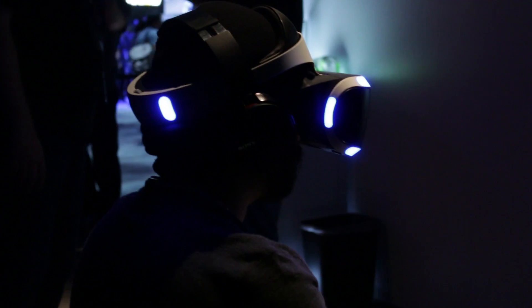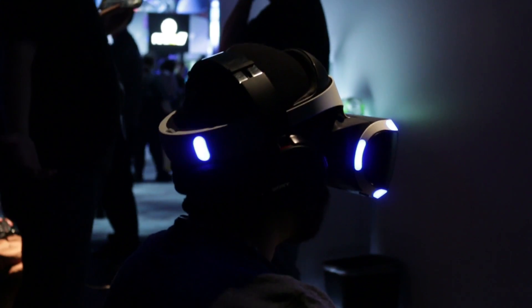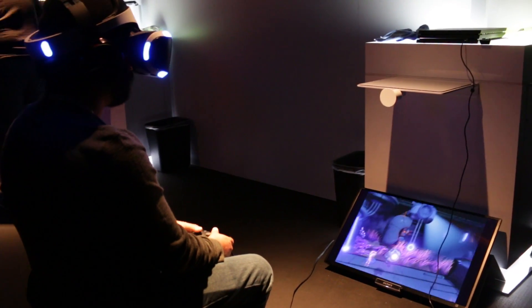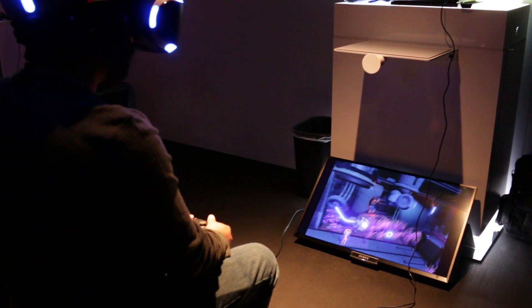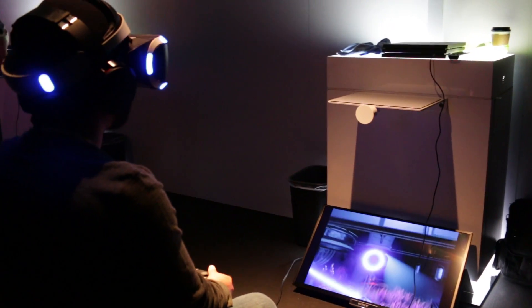The person helping us out here in the demo told us that we could lean in, we could look behind us, we could look above us — we could literally use our bodies to be the visual camera of this 2D-style platform game.